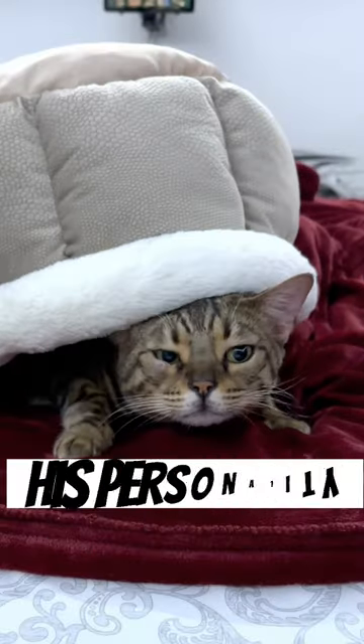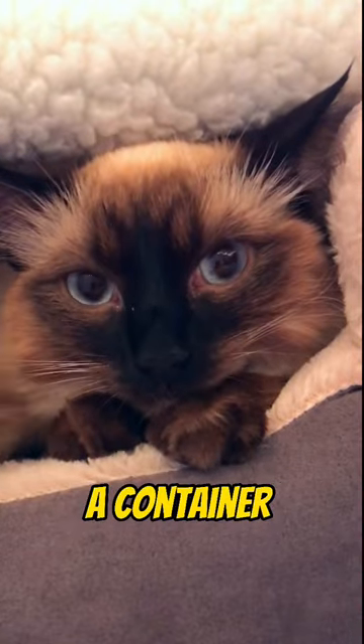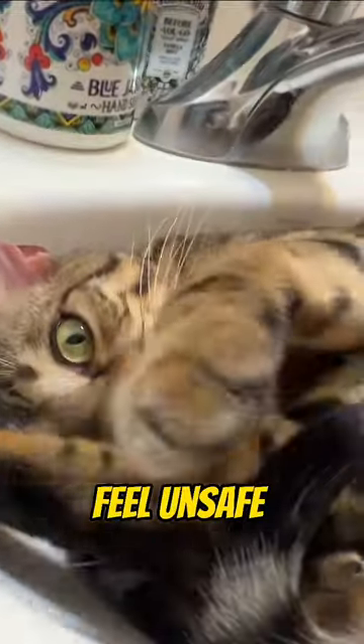This is what your cat's sleeping position says about their personality. First, if your cat is sleeping in a container or a hidden area, your cat may feel unsafe and afraid of its surroundings. So be really aware of this one.